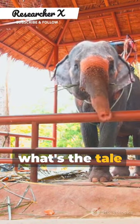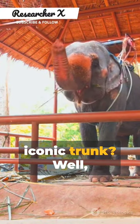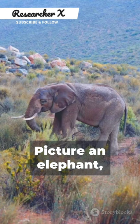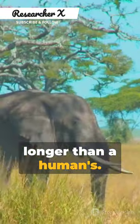Cue the curiosity. What's the tale behind the elephant's iconic trunk? Well, brace yourself for a journey back in time to a world where elephants had no trunks. Picture an elephant, but with a nose no longer than a human's.